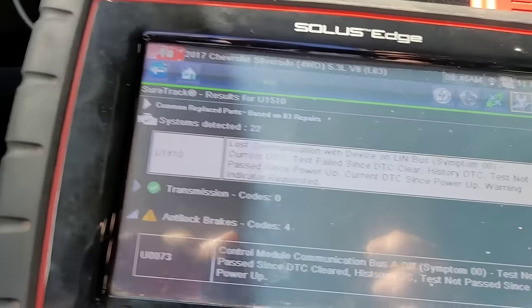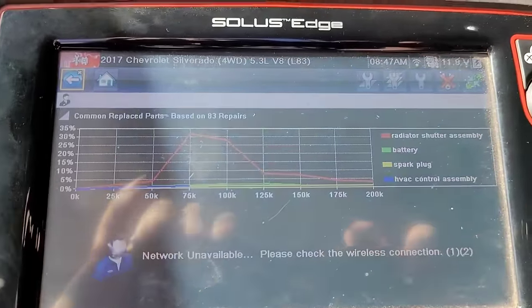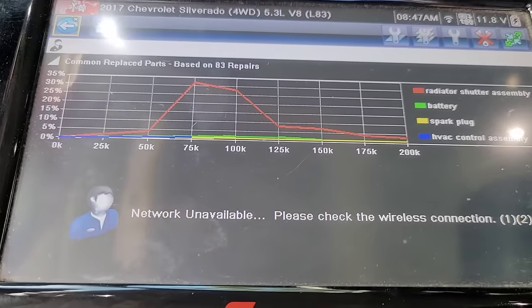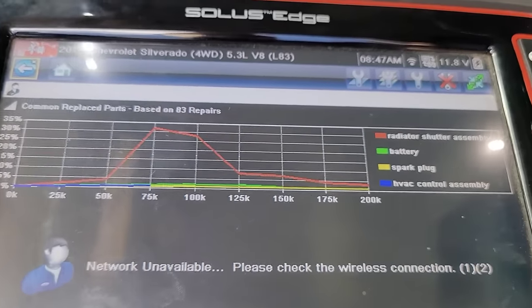So right there it says common replaced parts based on that code. In red — the most common — is the radiator shutter assembly. That's actually a shutter that goes in front of the radiator, and it closes to help aerodynamics. The computer needs to see it communicating. The only time I've ever seen a failure with a shutter assembly is when a vehicle's been in an accident. Has this been in an accident? I don't know — maybe. I see the tire wear, which is concerning. Why does it have tire wear? Was it in a front-end collision? Let's take a look and see what we can see.